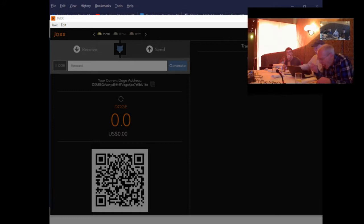Someone shares that they lost about three and a half million dollars' worth of coins when they got hacked on an exchange. There's no recourse — they just disappear.